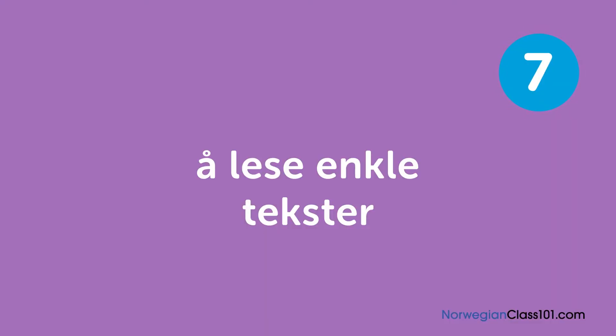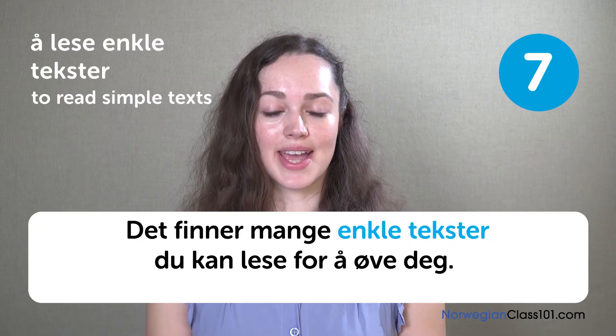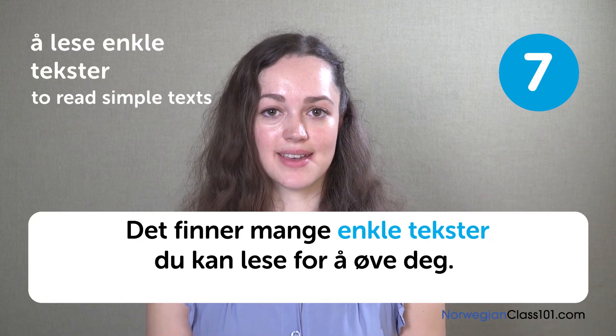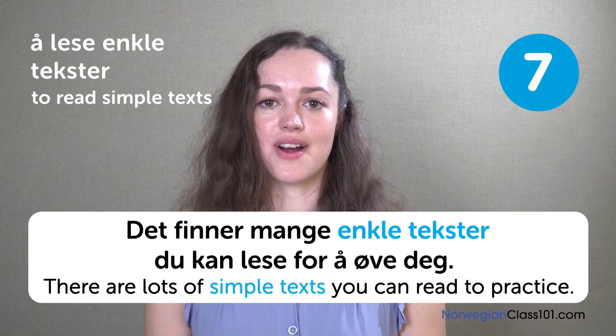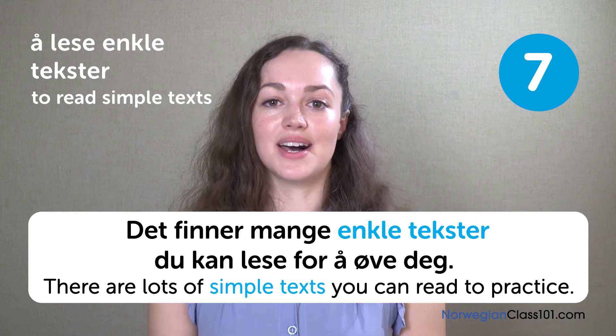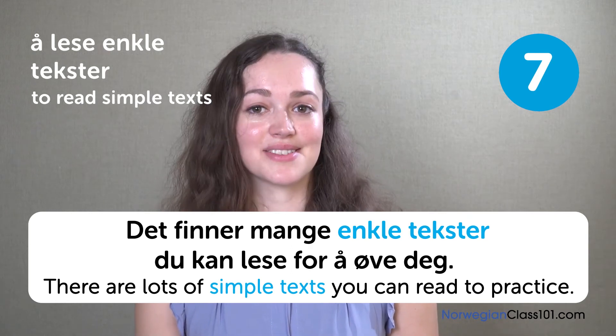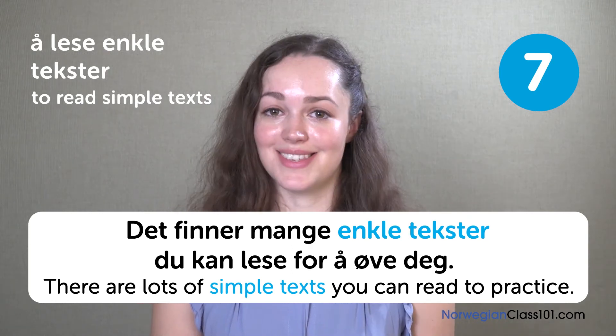Å lese enkle tekster. To read simple texts. Det finnes mange enkle tekster du kan lese for å øve deg. There are lots of simple texts you can read to practice. You could try reading books by Anne-Kat Westley — those are really popular and easy to read.